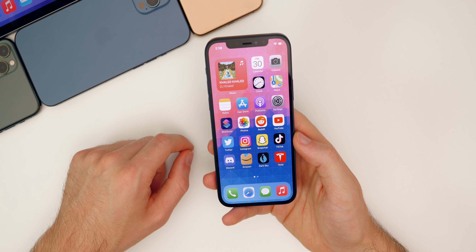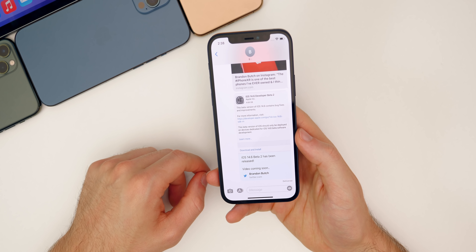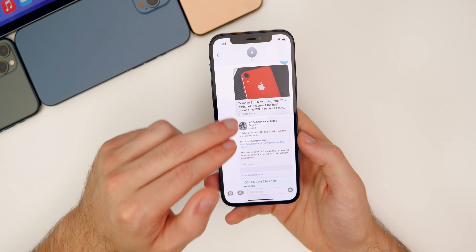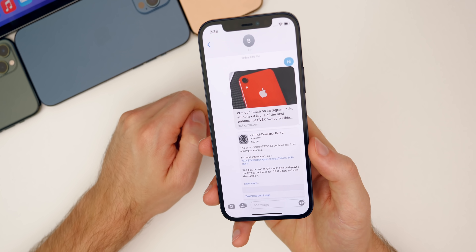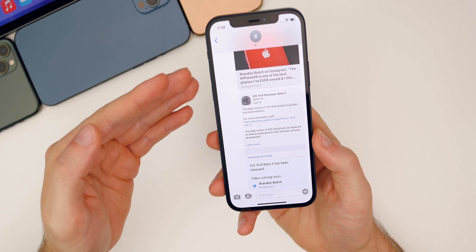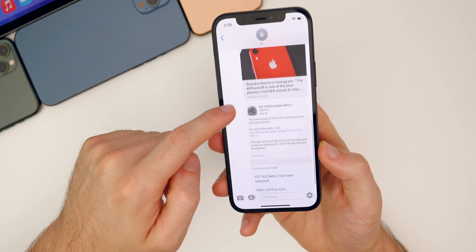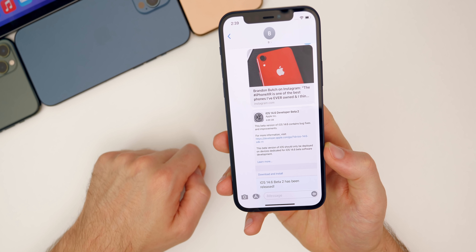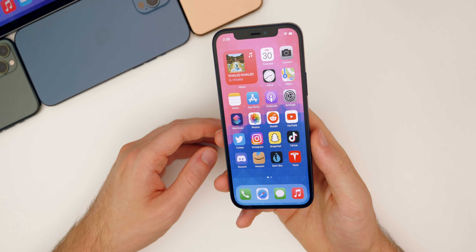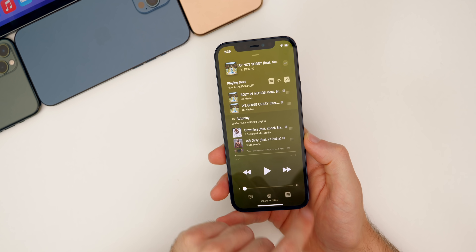A bug fixed in beta 2 is that message link previews were not showing correctly in beta 1. Instagram links just showed the Instagram logo and Twitter links only showed the Twitter icon, without displaying the actual media in the links. After updating to beta 2, these were fixed immediately. Additionally, the Unlock with Apple Watch feature was broken for some people in beta 1, and that has apparently been fixed in beta 2 as well.